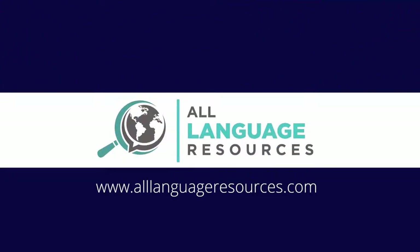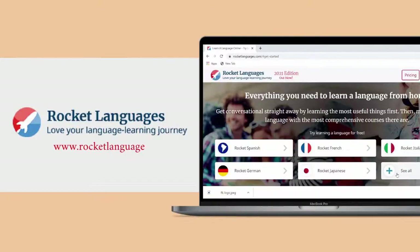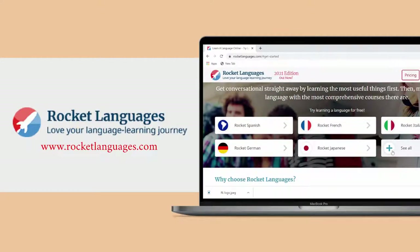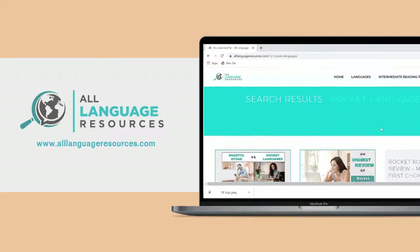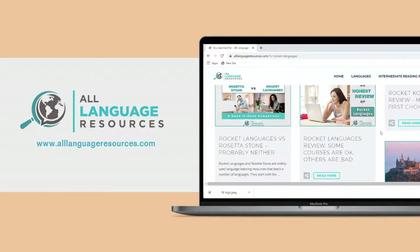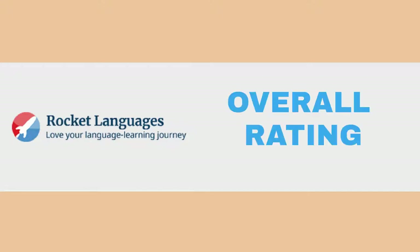Welcome to the All Language Resources Channel where we review different resources to help you learn a new language. Rocket Languages has been around since 2004 and provides online language courses in several different popular languages. We've reviewed a bunch of their courses on our website and the quality varies by language. This review will look at Rocket Languages as a whole, explain how the platform works, and we'll share our reasons for giving it an overall score of 3.2 out of 5 stars.